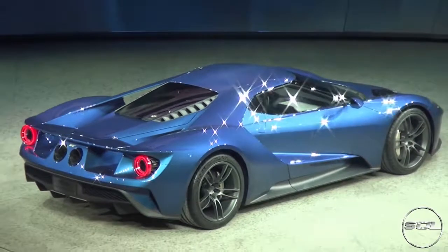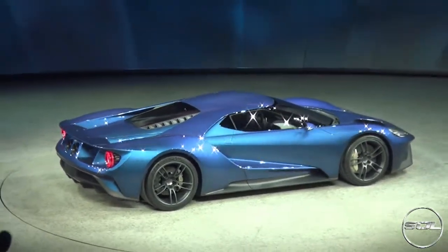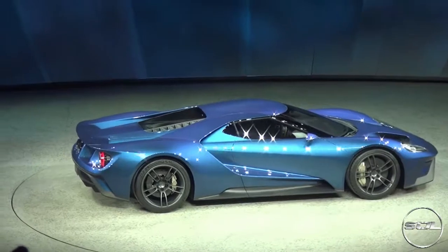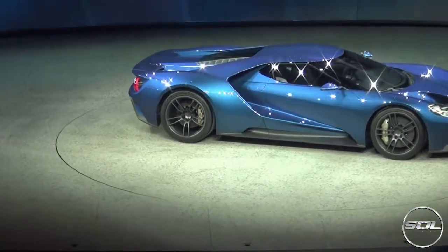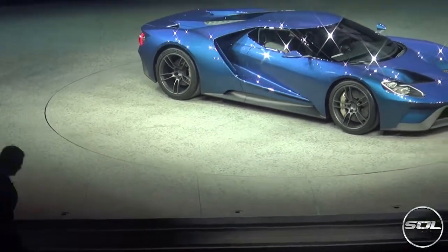Let me know your thoughts on the new 2017 Ford GT. Have you seen one? What colour have you seen it in? I know there are a few floating about now, but I have to say that is one of my favourite cars at the moment. I need to work on getting the whole car in the frame.